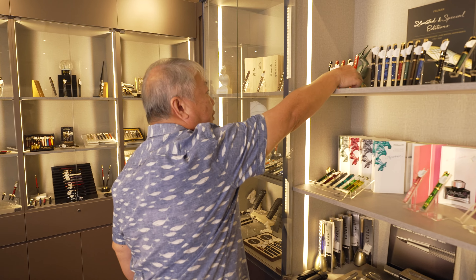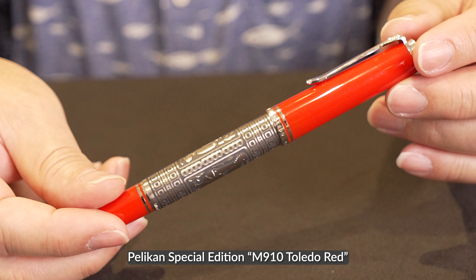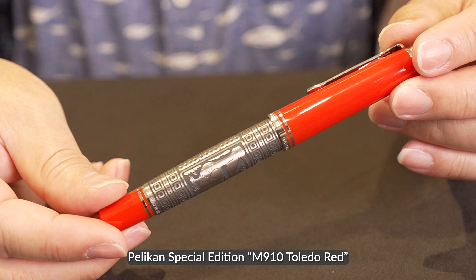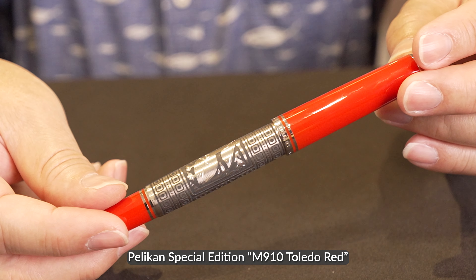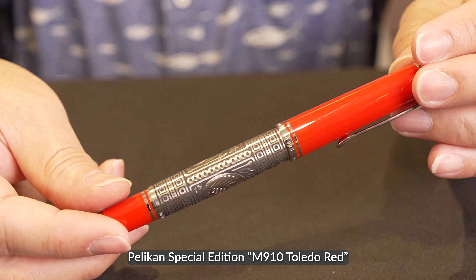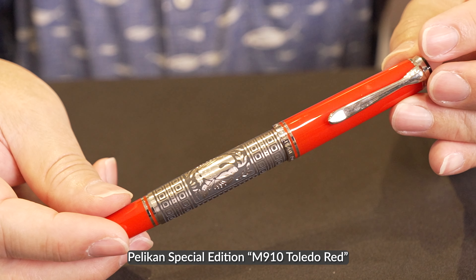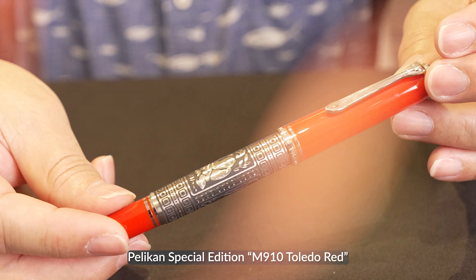This is another interesting limited edition, and it's from Pelican. It features an etching technology, and so far they are the only ones making this. The etching technique works by covering the artwork you want to keep, then using a chemical to etch away everything else. The result is very beautiful — this is sterling silver that has been etched out.